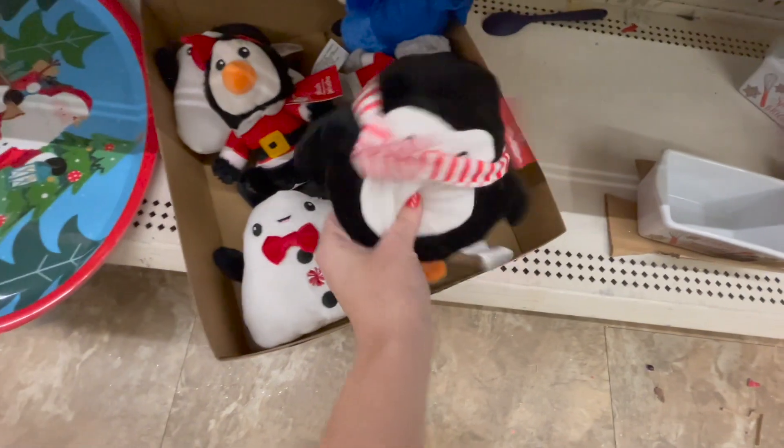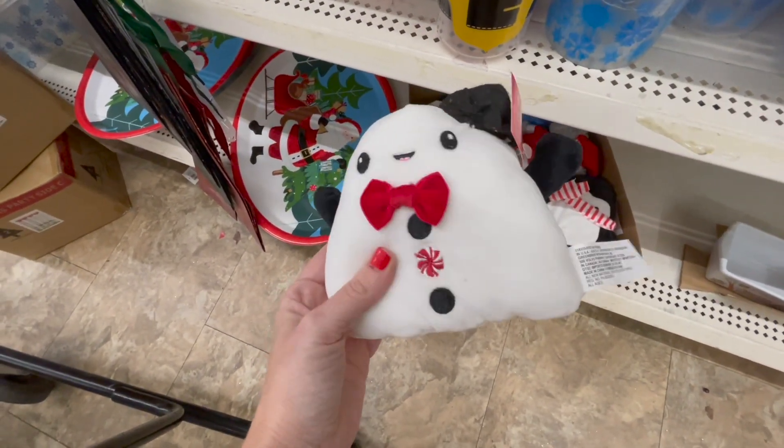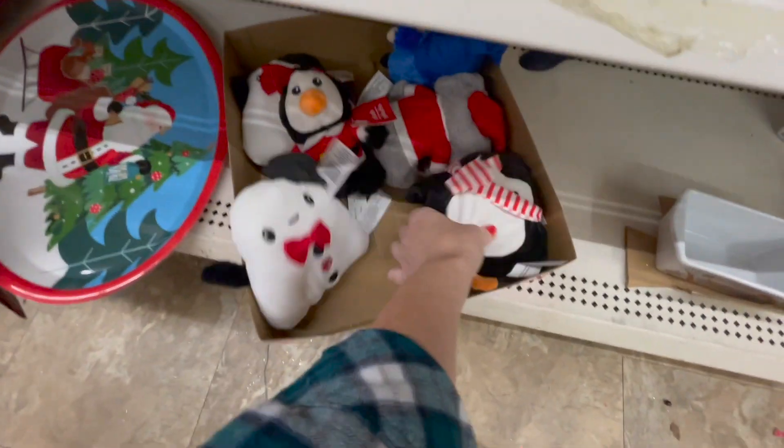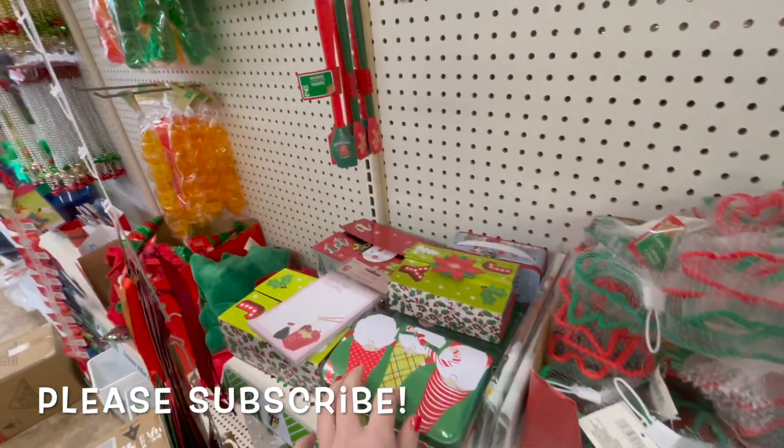Little stuffies here. Little penguin — that's really soft. What is he supposed to be? A snowman? I don't know. He's really soft though. Little penguin. All the normal guys.